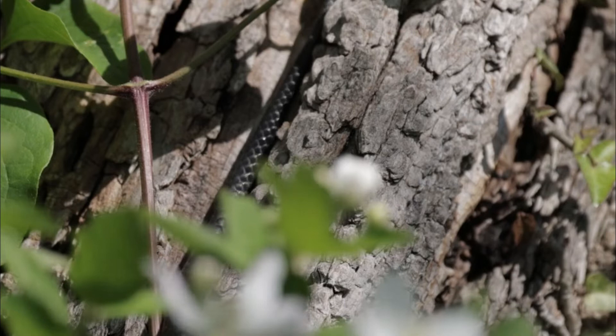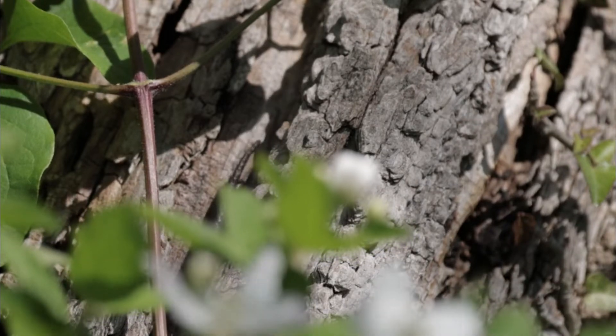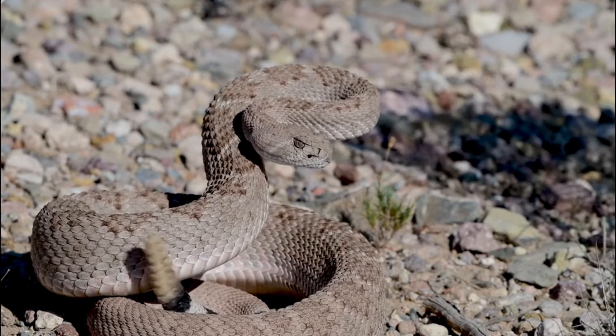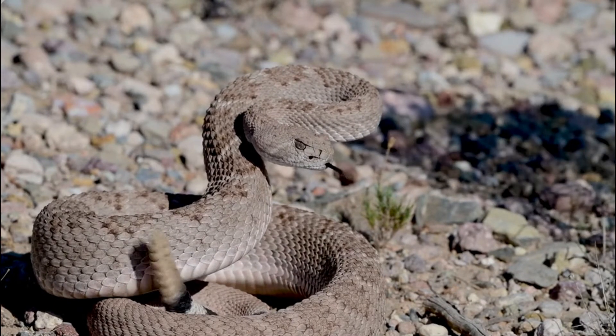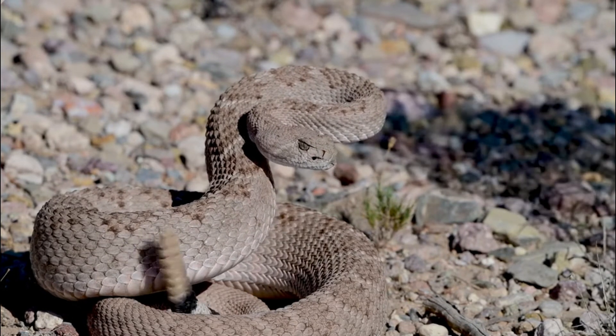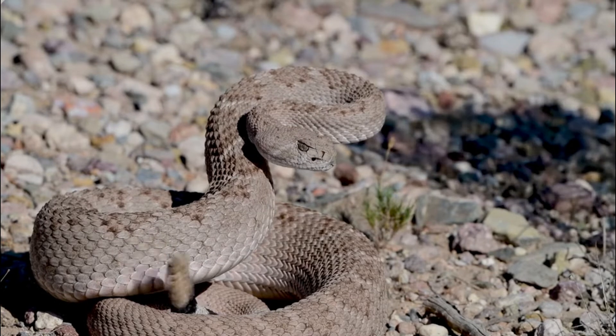Number 2: Size. Adult Diamondback rattlesnakes can reach lengths of 3 to 6 feet (0.9 to 1.8 meters), with some individuals growing even larger. They are one of the largest rattlesnake species. Number 3: Habitat.